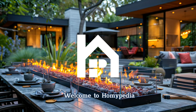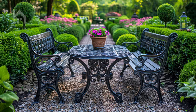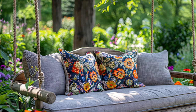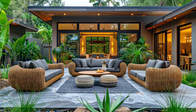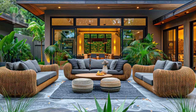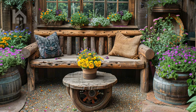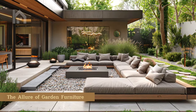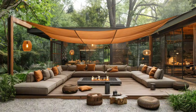Welcome, dear Homeypedia outdoor enthusiasts. Today, we're going to explore the captivating world of garden furniture and how it can transform your outdoor spaces into true havens of relaxation and entertainment. Whether you have a cozy patio, a sprawling backyard, or a compact balcony, the right furniture pieces can elevate your outdoor living experience to new heights. Picture yourself stepping out into your very own private sanctuary, where the lines between the interior and exterior blur seamlessly, inviting you to embrace the beauty of nature.